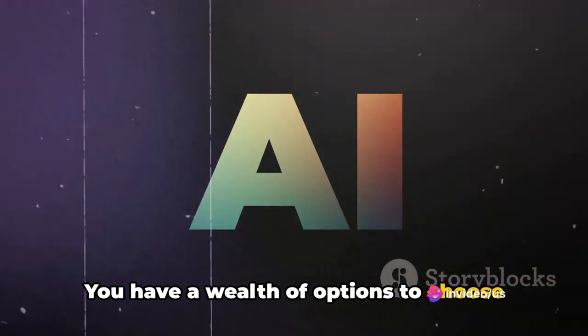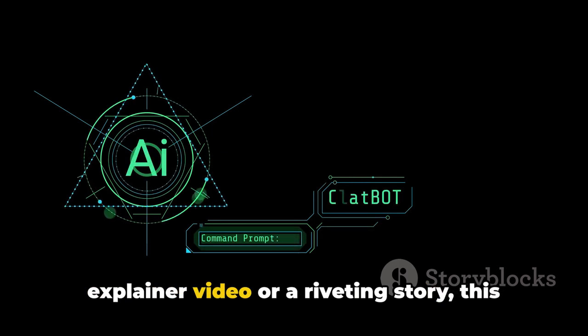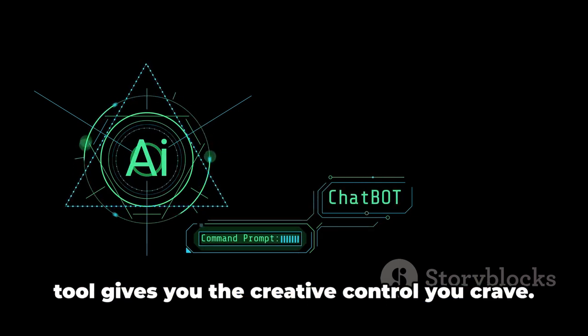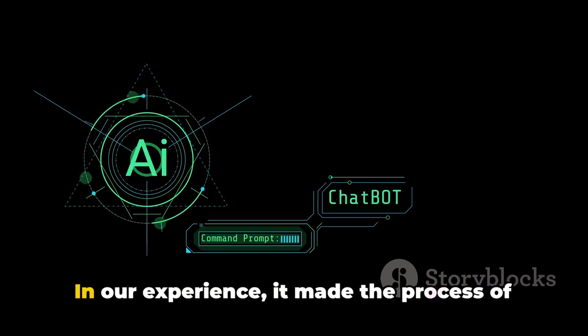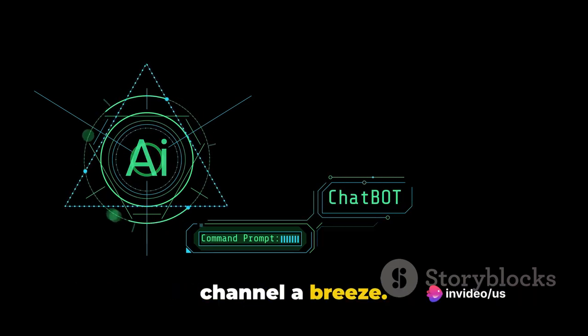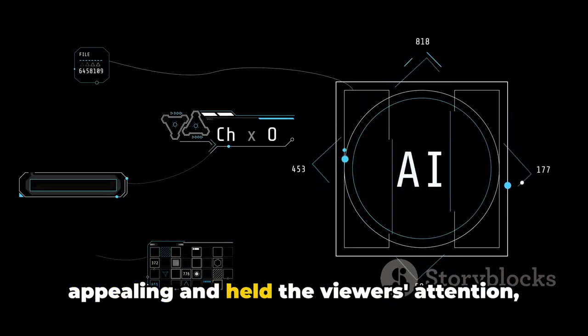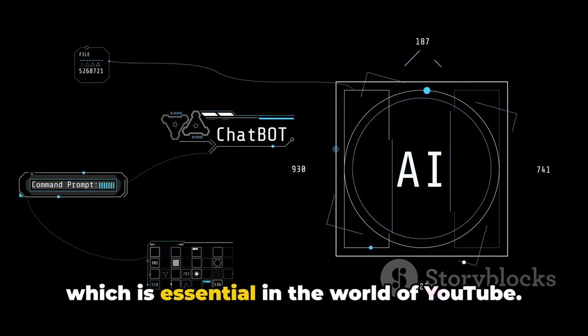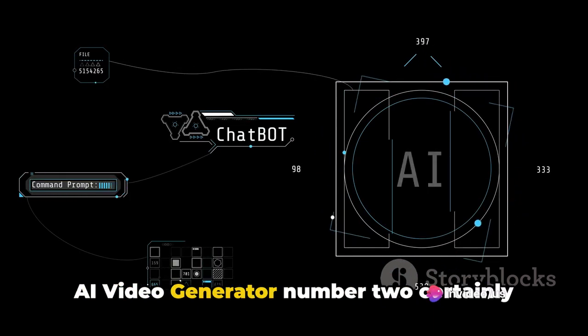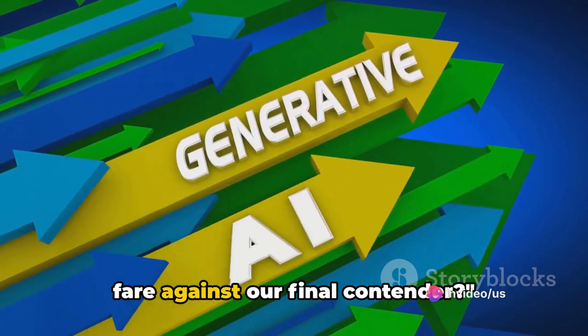You have a wealth of options to choose from, allowing you to tailor your videos to your unique style. Whether you're crafting a captivating explainer video or a riveting story, this tool gives you the creative control you crave. In our experience, it made the process of creating content for our faceless YouTube channel a breeze. It was intuitive, user-friendly, and above all, fun. The generated videos were visually appealing and held the viewer's attention, which is essential in the world of YouTube. AI Video Generator No. 2 certainly has its unique attributes, but how does it fare against our final contender?